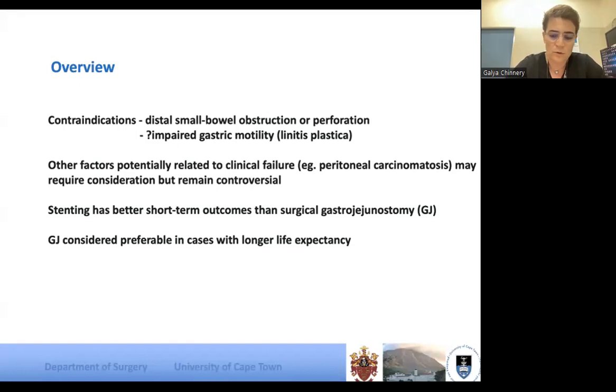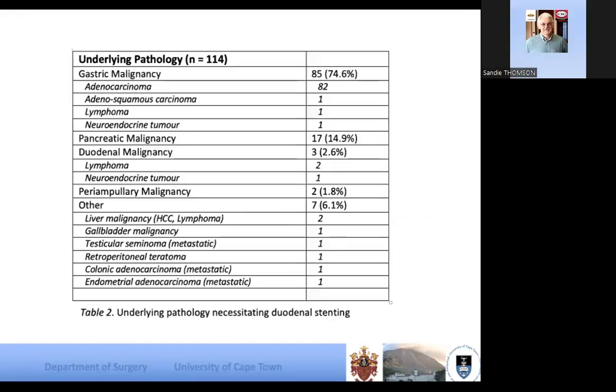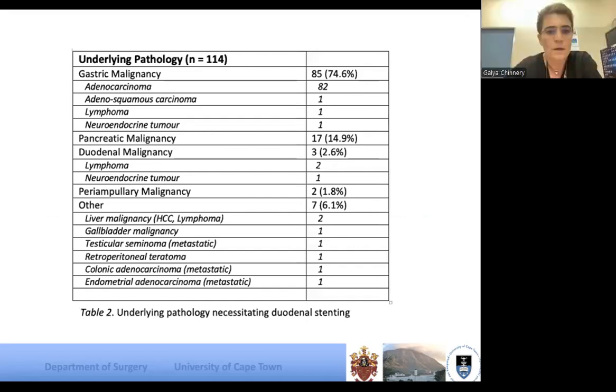It's worthwhile to look at your individual patient. Just for interest, looking at our duodenal stents over the last two years or so — three quarters of our patients are actually gastric malignancies and about 15% are pancreatic. If you look at papers from Europe, the majority of upper GI obstructions are pancreatic in origin — so the pathology is considerably different down south.